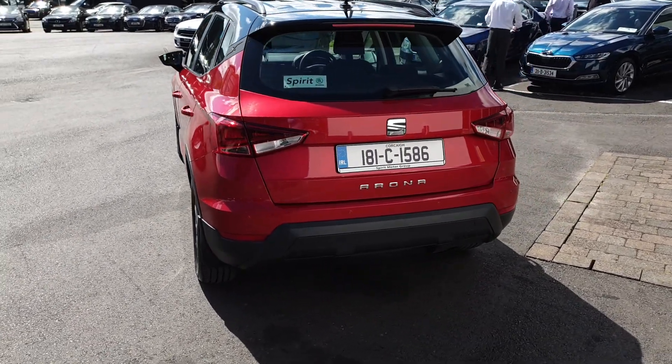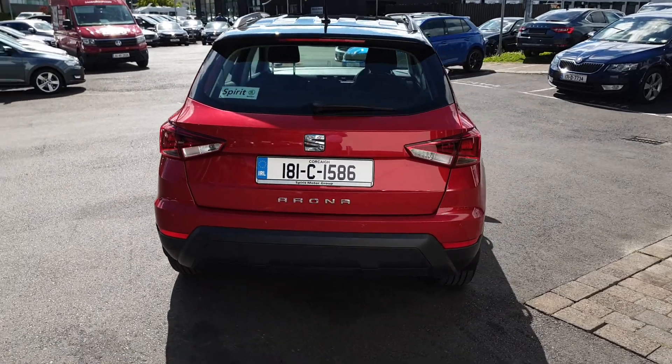Some of the features include alloys, air conditioning, rear park sensors, and Apple CarPlay and Android Auto.